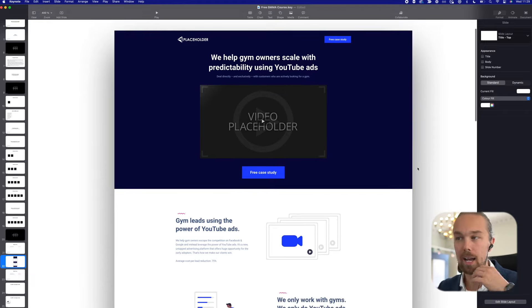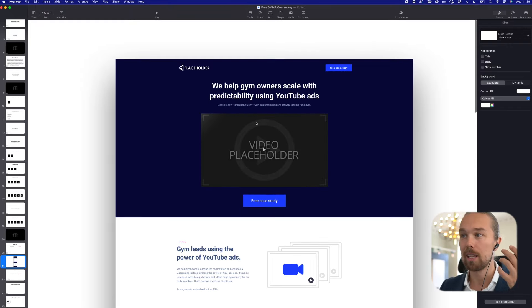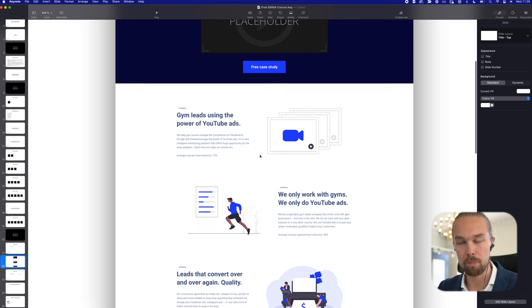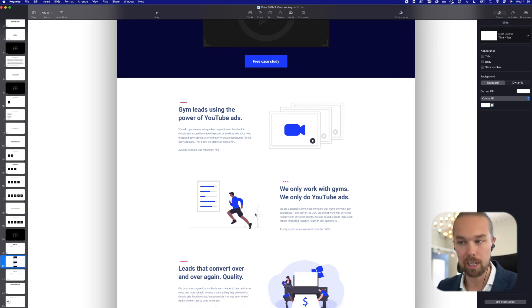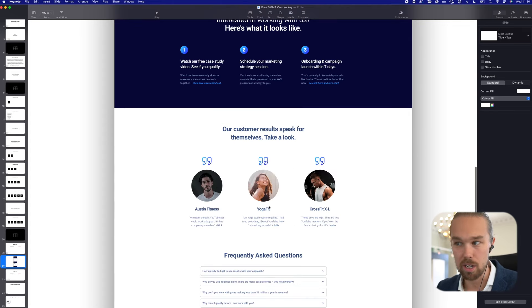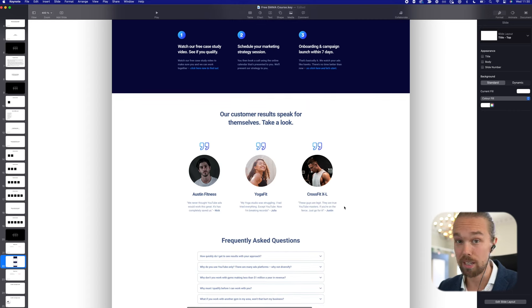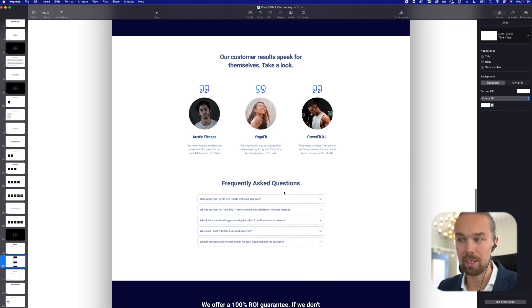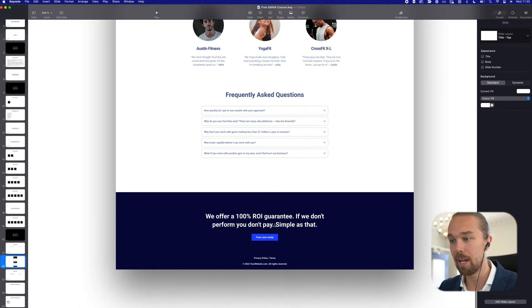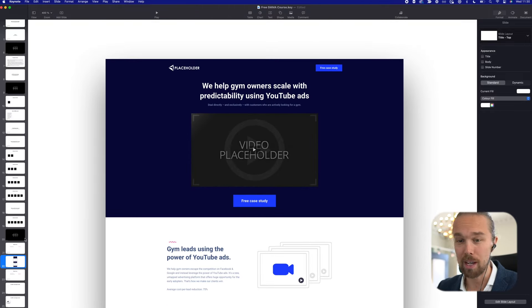The website has an above-the-fold section, a section where you talk about what you do and your service — in this case a YouTube ads agency for gym owners, but we'll help you adjust it to your niche. The animations are completed for free, and we help with the ad copy. There's a simple but powerful section: interested in working with us — number one, watch our free case study; number two, schedule a marketing strategy session; number three, onboarding. We also have case studies and testimonials, and will show you how to get them even if you don't have any yourself — a really cool trick. Plus there's a pre-written FAQ section and a call-to-action section. If you want this, just join the free course — we're giving it away completely for free.